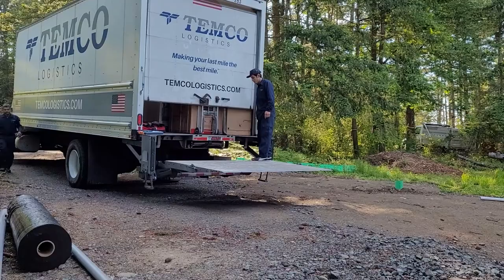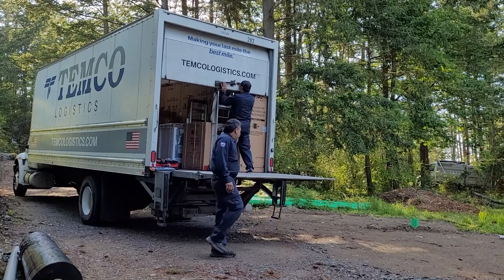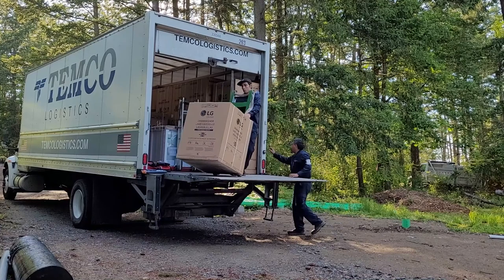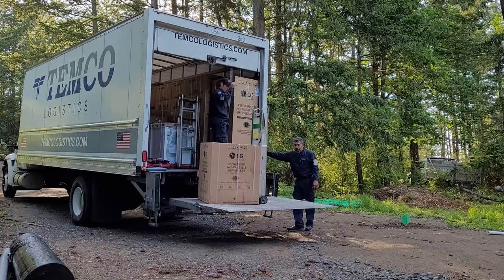Look what was delivered today! I ordered the appliances two months ago and they were ready for delivery one month ago. I scheduled delivery for today because at the time I ordered them, we expected to be pretty close to ready to install. But the domino effect of material delays, labor delays, and inspection delays means we're probably at least a month away from being ready.